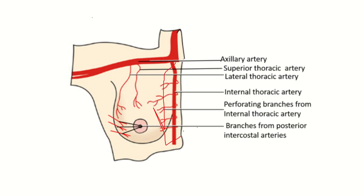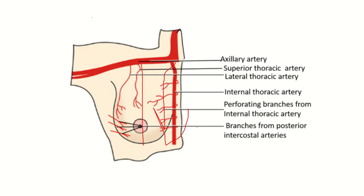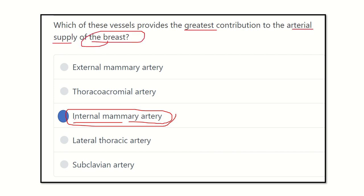The internal mammary artery is a large artery supplying a large portion of the breast. As seen in the picture, it provides four perforating branches and supplies the maximum portion of the breast — approximately 60% of the total breast volume. Therefore, the internal mammary artery, that is the internal thoracic artery, contributes the greatest part of the arterial supply of the breast.